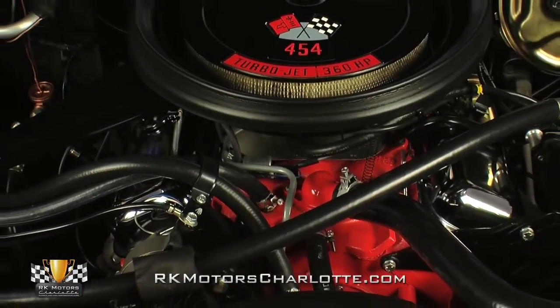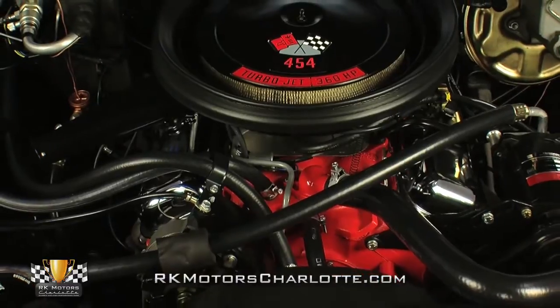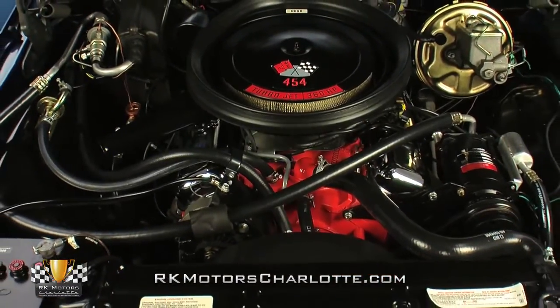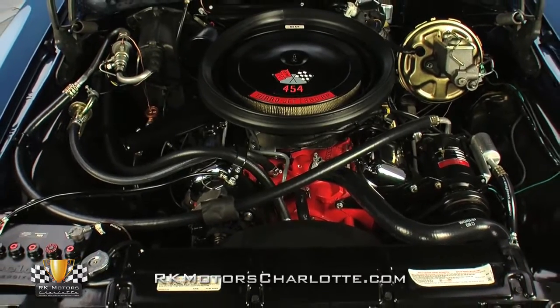Rolling out of the factory with an impressive 360 horsepower and massive 500 pound-feet of torque, this Chevelle's correct LS5 454 is fully rebuilt and ready for show.